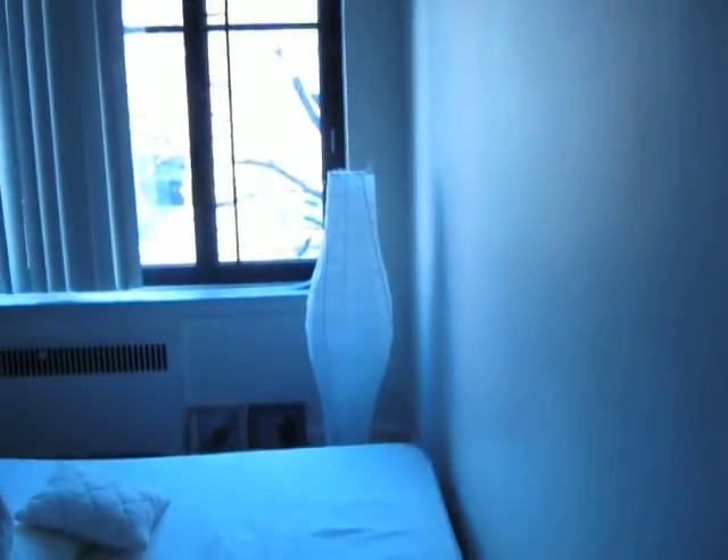Walking into the bedroom area. It's about 18 by 12. Nice large bay window. Again, gorgeous hardwood floors. This unit has four closets — there are two walk-in closets in the bedroom.